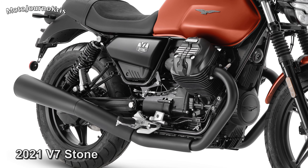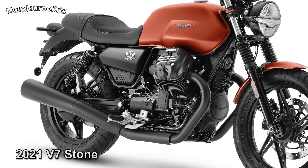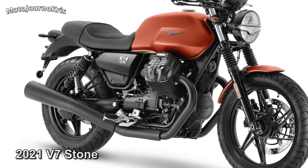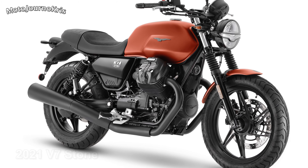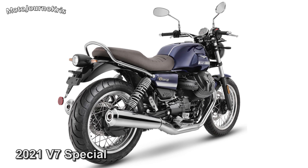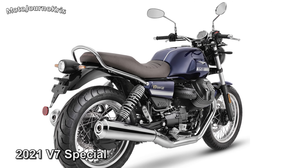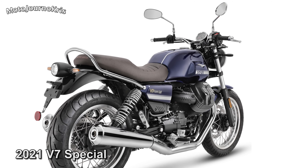The new power plant is derived from the larger V85 TT engine — an 853cc V-twin — but sits somewhere between the two when it comes to performance. The new figure is 65hp, a 25% increase, while torque is up 13Nm to 73 in total, peaking slightly higher in the rev range.